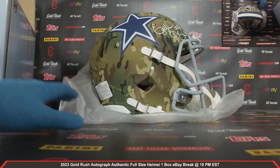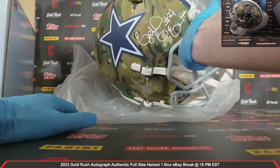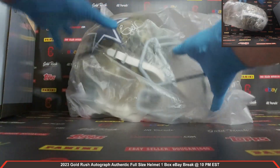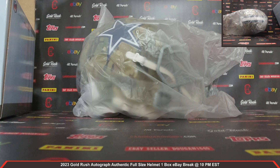Congrats — camo alternate too. That is one sharp, sharp looking Autograph Authentic Full Size Helmet. Ezekiel Elliott, the Cowboys camo alternate. What a helmet. Congrats to the Cowboys. I want to thank everybody so much for breaking — really, really do appreciate it. CardboardHobby.com.